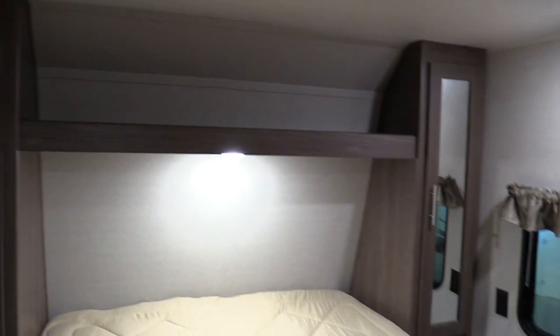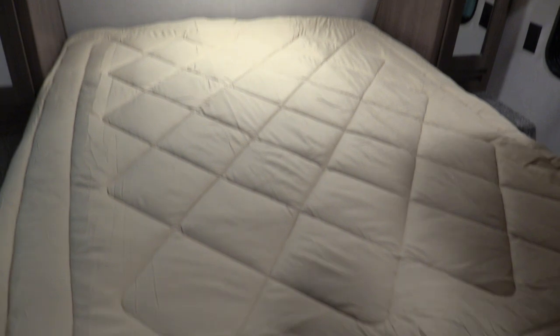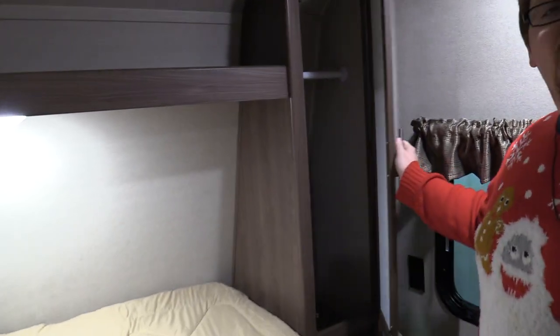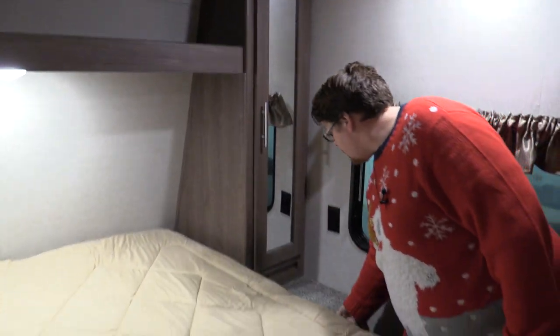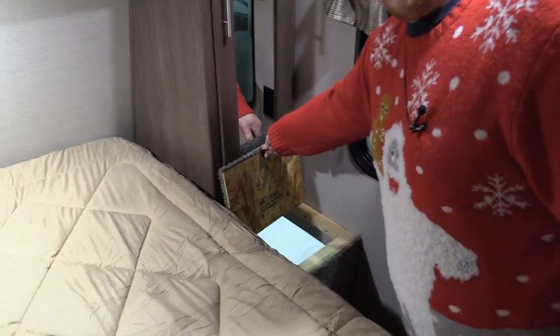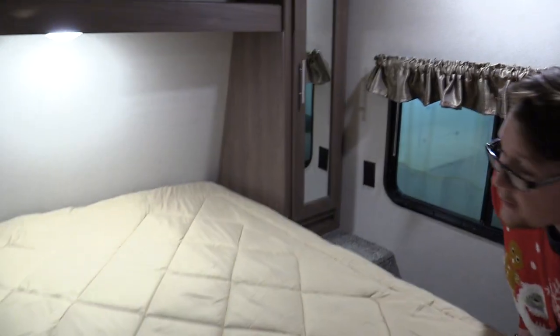And look at this bedroom. There are closets on either side, a nice laundry chute right there that goes right into the front storage compartment. And under this queen-size bed, there's a nice bit of storage — nice and deep.